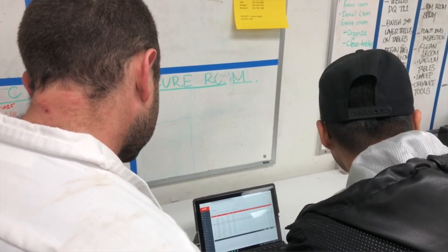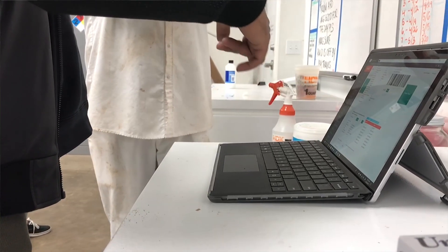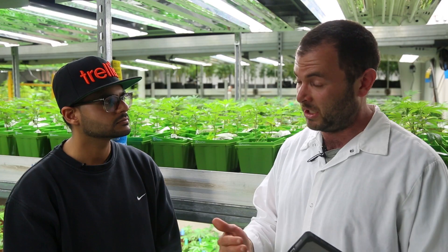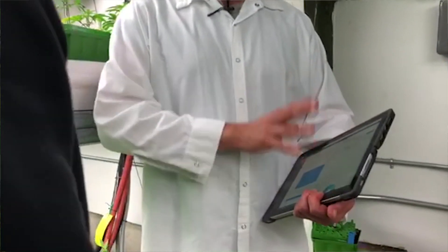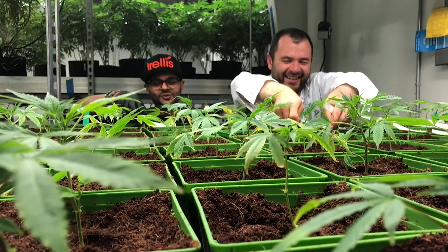Trellis is integrating with Metrc. The basic motivation is that all that transparency gets to the state of California, and they can see that everything is totally above board, which has been a wonderful thing. It actually creates more transparency for us in terms of regulation. A lot of cannabis producers right now are rather confused by the quickly evolving state of those regulations. Having one single desktop layout where everything we do on Trellis is required really gives us a framework to work with.